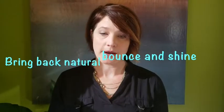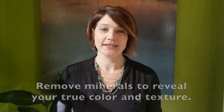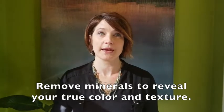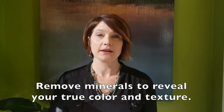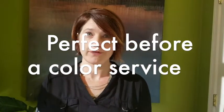Using clarifying products in your hair doesn't mean that you have to strip your hair. Think of it as creating a clean canvas — such as scrubbing the grease off the cabinets before you would paint them. Removing minerals from the hair is just like that, leaving your true natural color and texture. It's perfect to do right before a color service.